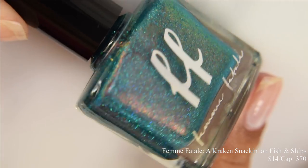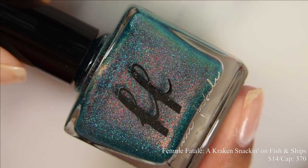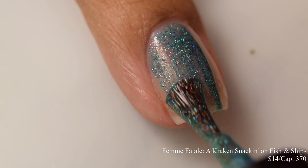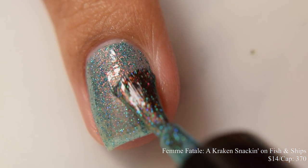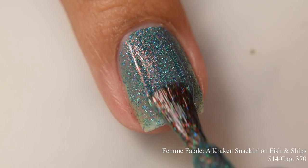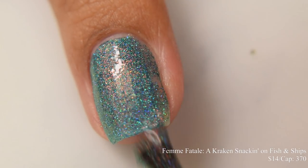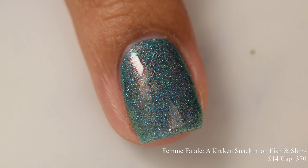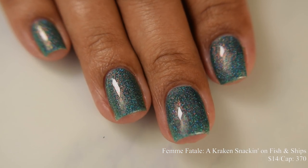Femme Fatale brings us A Kraken Snackin' on Fish and Chips — best name ever. This is described as an emerald green jelly base with a hint of teal packed with red, orange, gold, green shifting unicorn-esque shimmer and black and emerald micro-fine hollow glitters. Price is $14 and there's a cap of 370. This is gorgeous, especially if you are a glitter lover. It has that fine particle type glittery look. Two to three coats is perfect. Please note this is a micro glitter so it will dry down very thirsty and textured — I'd strongly suggest a glitter smoother underneath your glossy top coat.